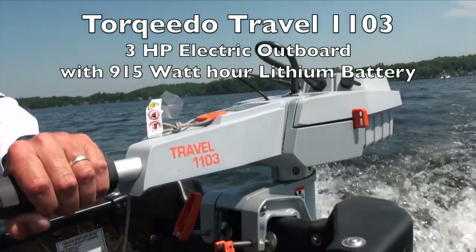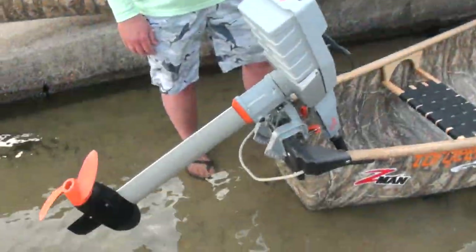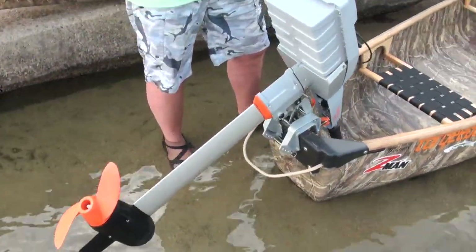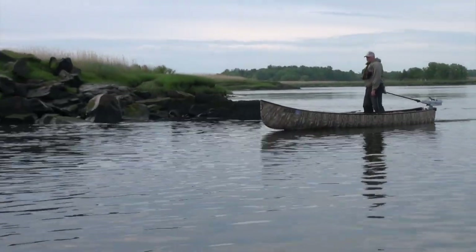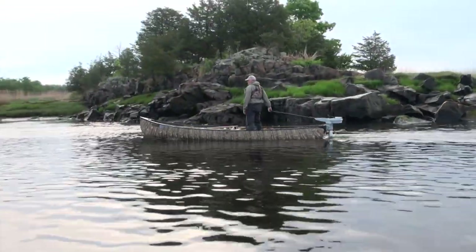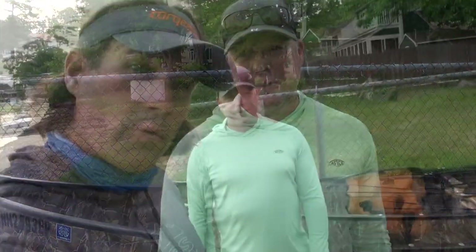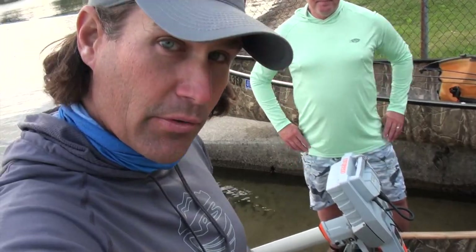And you've been using the Torqeedo Travel 1103 for a little over a year? Yeah, I think I've had it a year. You got it to me right as COVID hit so I had a toy to play with through COVID and I just love it. We're going to do some accurate speed tests today but it seems to easily run at a max speed around 7 to 8 knots with each boat, and the battery life is great — I'll run it all day and don't even have to worry about it. It's a super efficient motor.